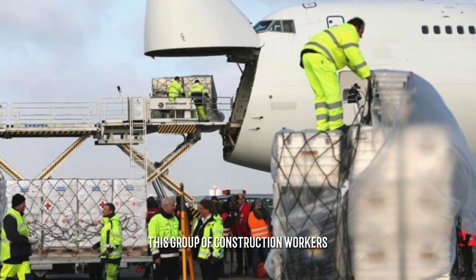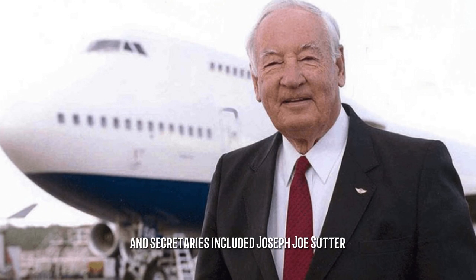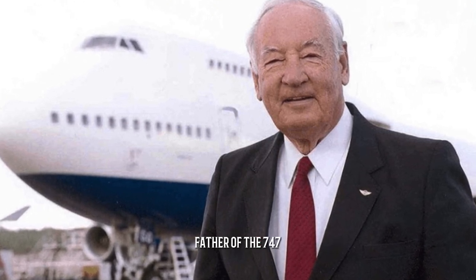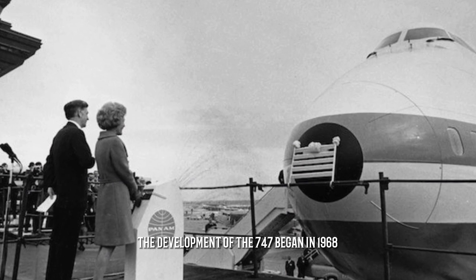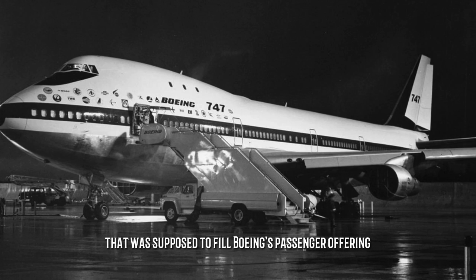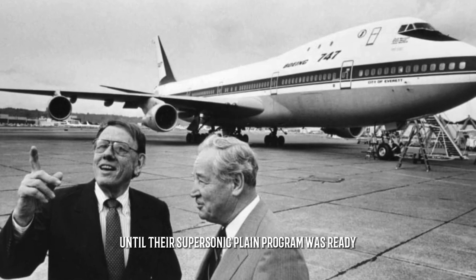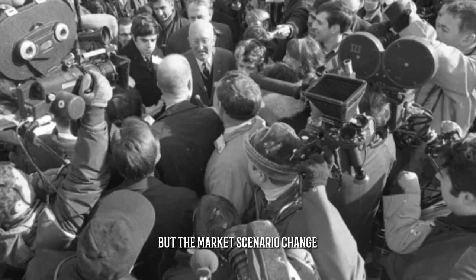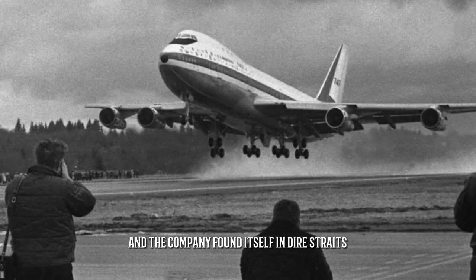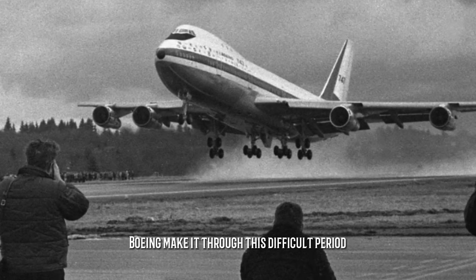That group of construction workers, mechanics, engineers, and secretaries included Joseph Sutter, who earned the moniker 'father of the 747.' The development of the 747 began in 1968 as a strategic project intended to fill Boeing's passenger offering until their supersonic plane program was ready. But the market scenario changed and the company found itself in dire straits. The 747 was the only product that could help Boeing make it through this difficult period.